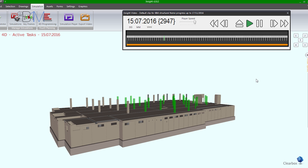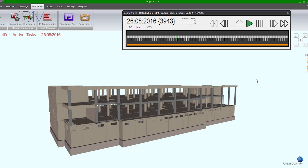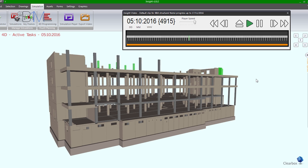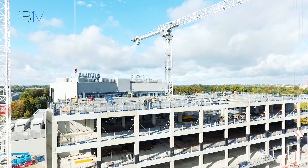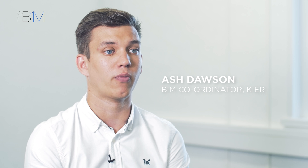We developed a detailed 4D model specifically for the frame, with each individual element modelled and a programme associated with it. We can look every week at each individual item of the frame being installed, and the team has a good perception of what's actually going to happen. With multiple levels being constructed over a week due to the speed of frame construction, the 4D really helped the team understand what's happening. Using BIM Extra and Insight, we were able to create not just a one-off 4D simulation but an ongoing progressive simulation for comparisons between actual and planned. The automatic coding link between the model and the programme is basically one click of a button.